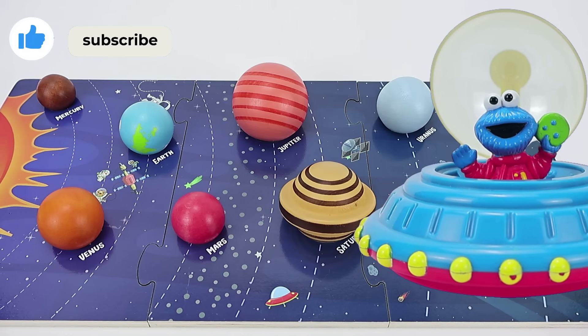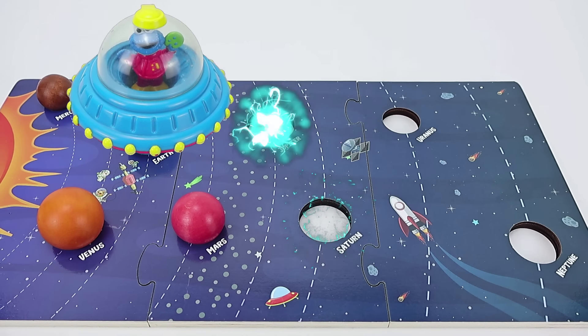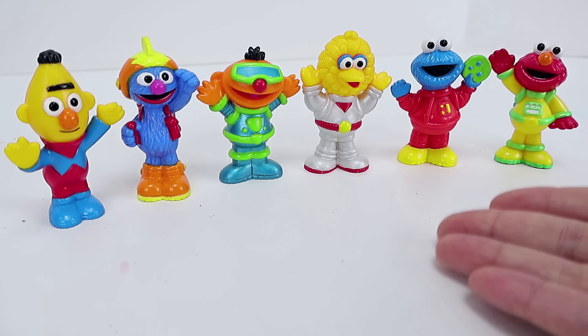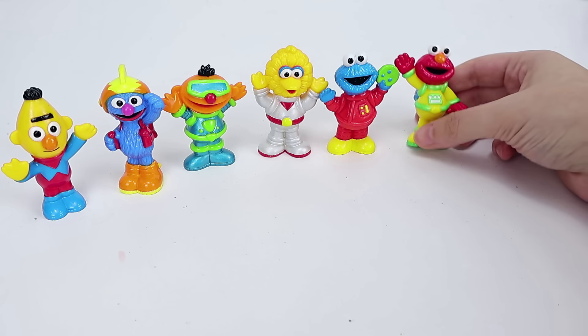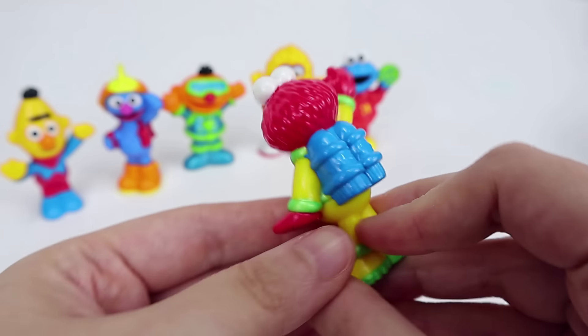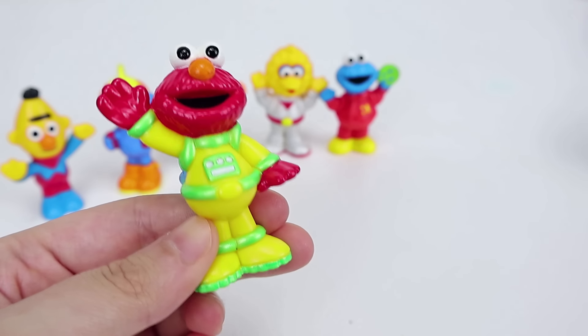Cookie Monster wants to play hide-and-seek with the planets. Here we have our super space crew to help us find the planets and complete our puzzle. Don't they look so cool? First up we have Elmo, and he's got a blue jet pack and a super cool yellow and green space suit.